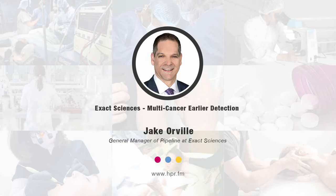At Exact, I lead the pipeline and I work with collaborators such as Mayo Clinic, Johns Hopkins and others. Our team is working really hard to develop additional tests — in addition to Cologuard and Oncotype — to address all stages across the cancer journey: before cancer, during cancer, and then after diagnosis.